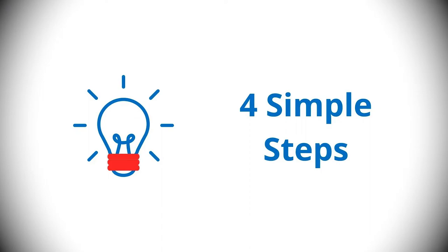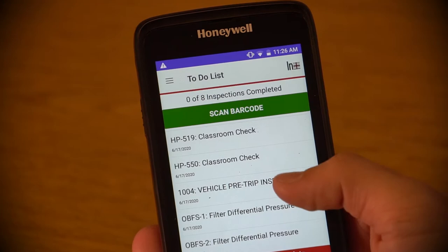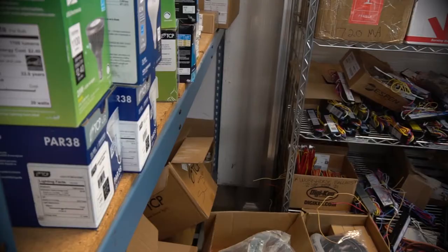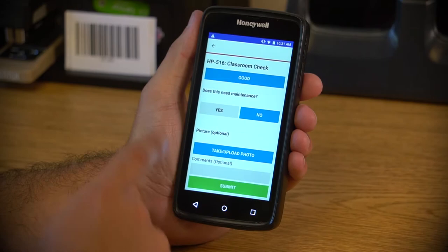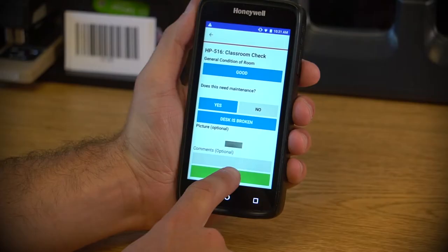It's as simple as these four steps. First, sign in on the handheld or tablet device. Second, select the item or area you want to inspect. Third, complete the inspection form on the device. The fourth and final step, submit the completed form.